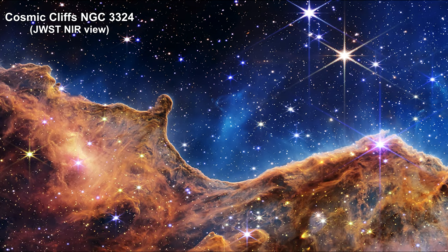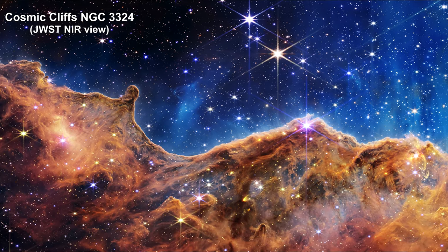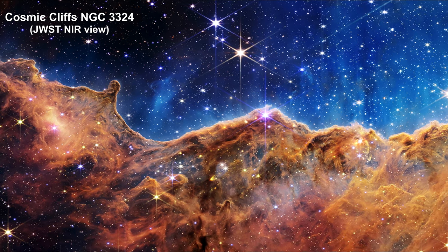The steam that appears to rise from the cloudscape is actually hot ionized gas and hot dust streaming away from the nebula due to intense ultraviolet radiation.